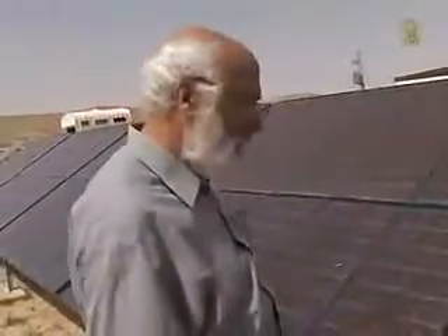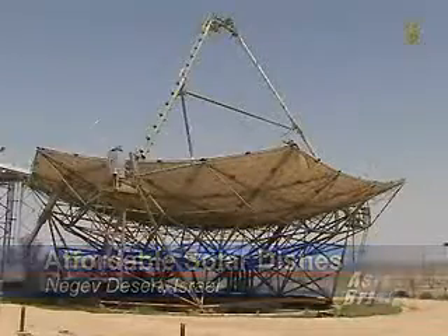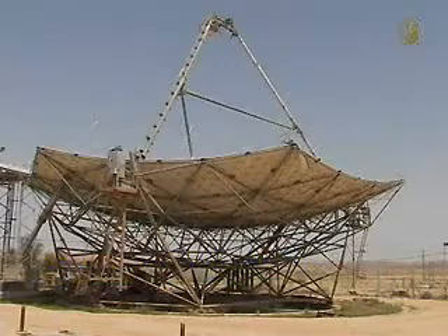Professor David Feyman is a dedicated solar energy researcher. He has invented an affordable energy collecting system.